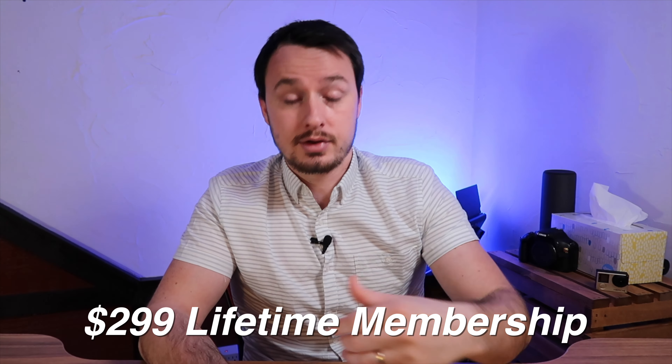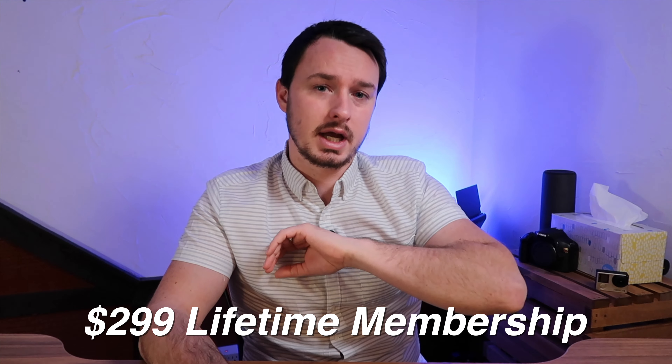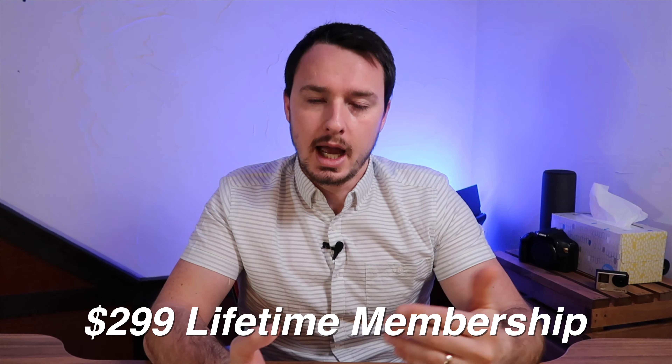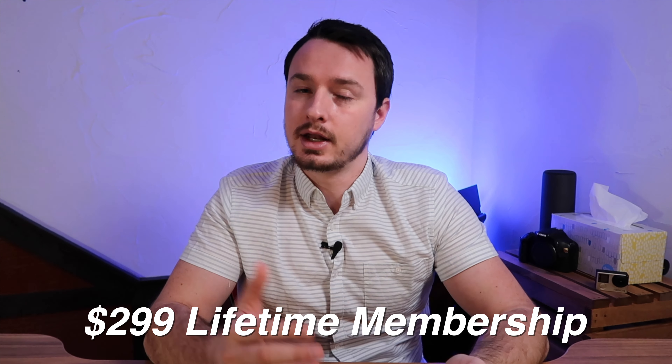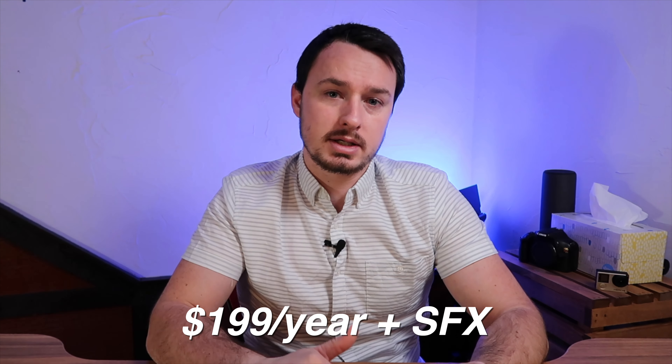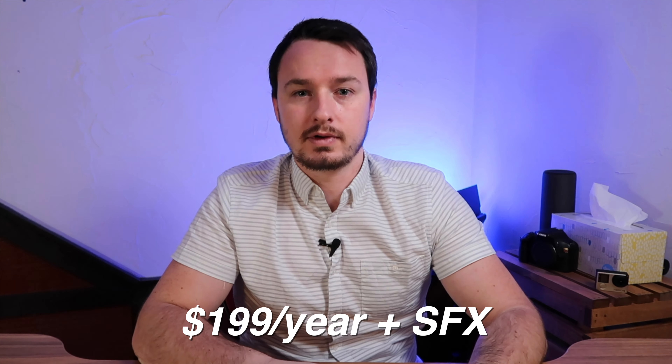Another option I literally just bought is a company called Audio. I was able to get in on their holiday deal for a lifetime membership. They're a very new company so they do have a lifetime membership available — it's $300 as a one-time purchase and you get lifetime access. I'm really hoping that company grows and builds up their library. If you don't want to be a lifetime member, it's $200 a year for music and sound effects.